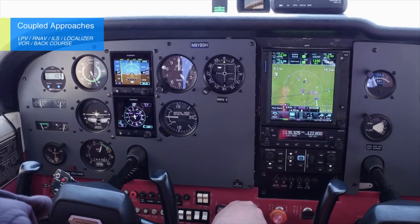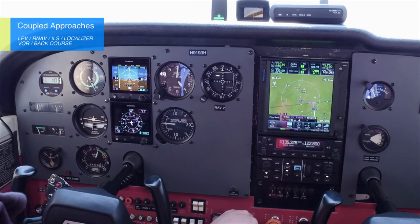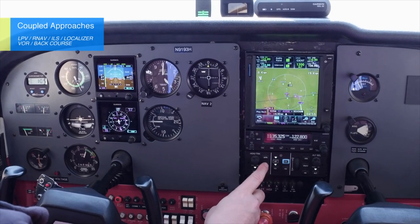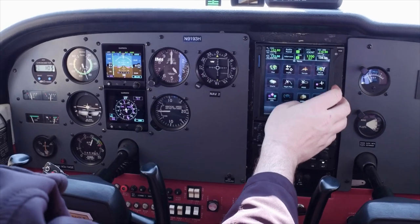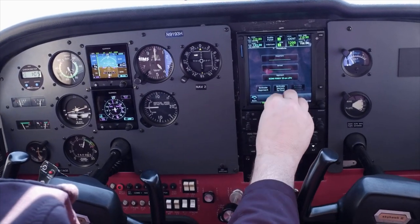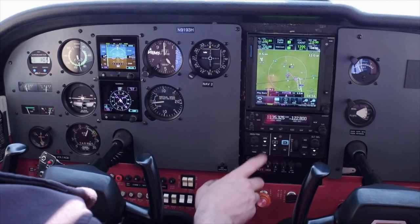When the GFC 500 is paired with an IFR navigator such as the GTN 650, the 750, the GNS 430W, or 530W, pilots can fly fully coupled instrument approaches including LPV, RNAV, ILS, localizer, VOR, and back course approaches. Pilots can also fly coupled go-arounds as part of the missed approach sequence with the GFC 500, which significantly reduces pilot workload.